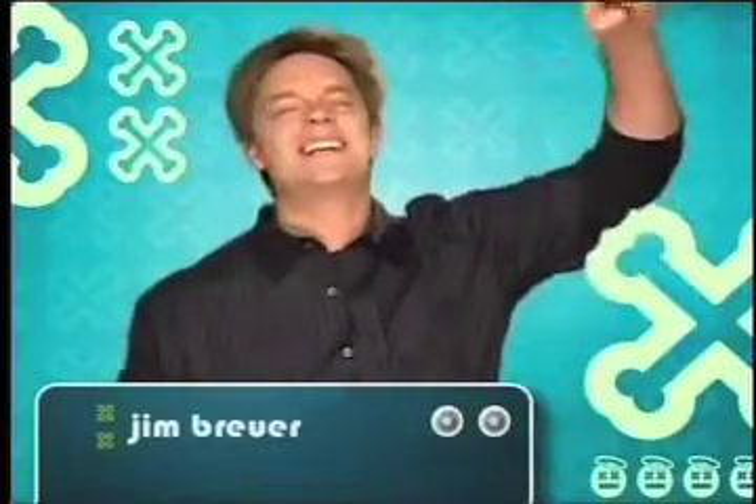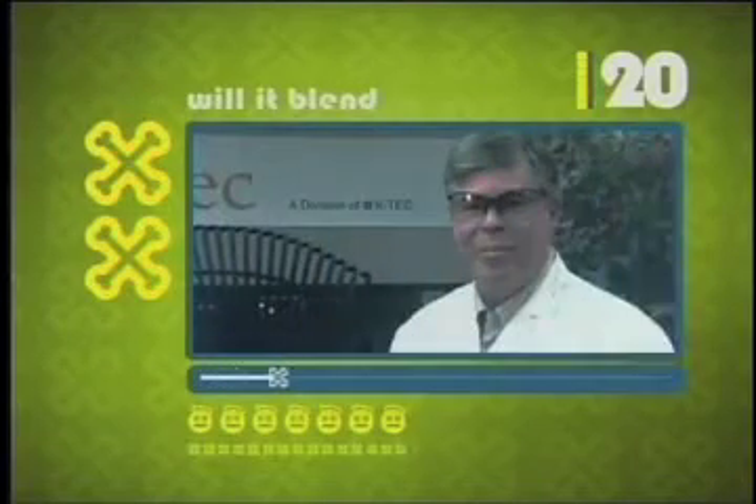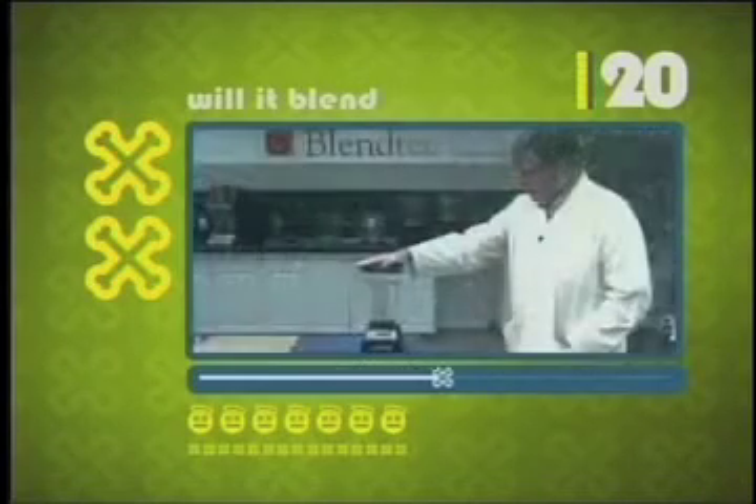This is BH1 and iFilm's WebJunk 20 and I'm Jim Brewer, the new host. That's right! I said it! With one and a half million hits, our number 20 piece of WebJunk is the third most watched clip on YouTube this week.